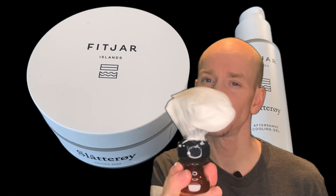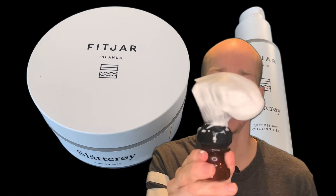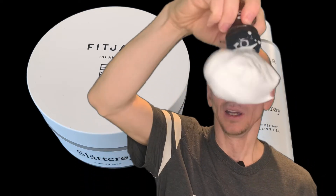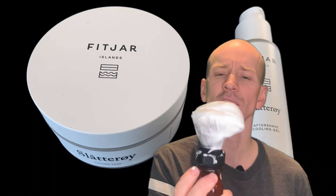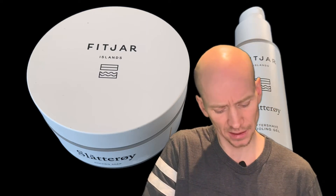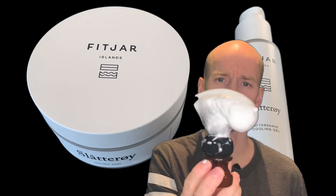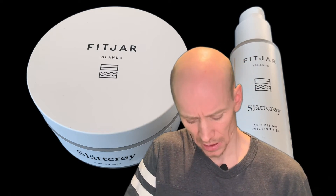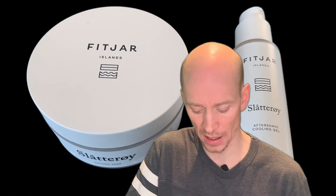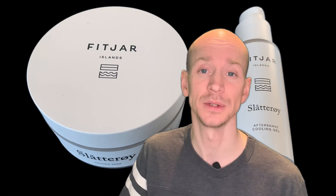Welcome to Norway — check out that lather! It is the same as the Swedish, it is just so thick and looks so nice. The Nordic countries really know how to make vegan soaps. I've just got my eyes open now for this — I started with Ariana and Evans and holy cow, they're really good, they're really really good.